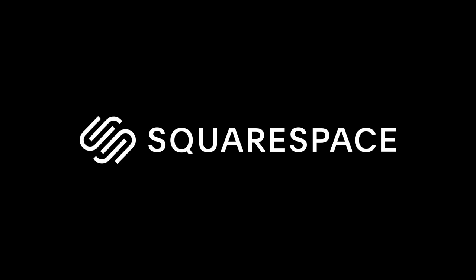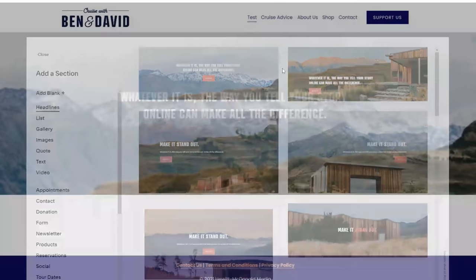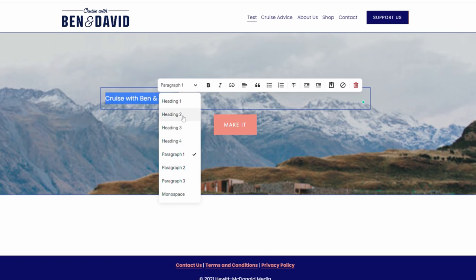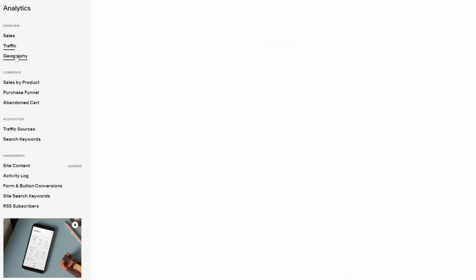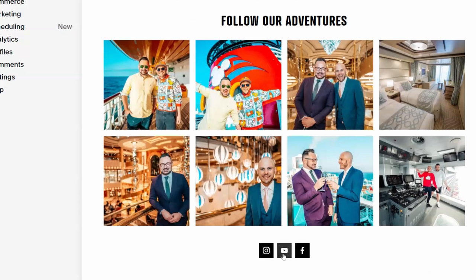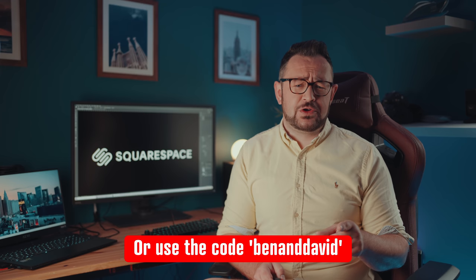This video is kindly sponsored by Squarespace. We've recently changed our whole website over to Squarespace because they made it so quick, easy and affordable. What used to take us days now just takes minutes. There's no complex coding and so many features such as analytics, beautiful photo galleries, a fully integrated commenting system, as well as connected social media accounts. Head over to squarespace.com for a free trial, and when you're ready to launch go to squarespace.com/BenAndDavid or use coupon code Ben and David to save 10% off your first purchase of a website or domain.